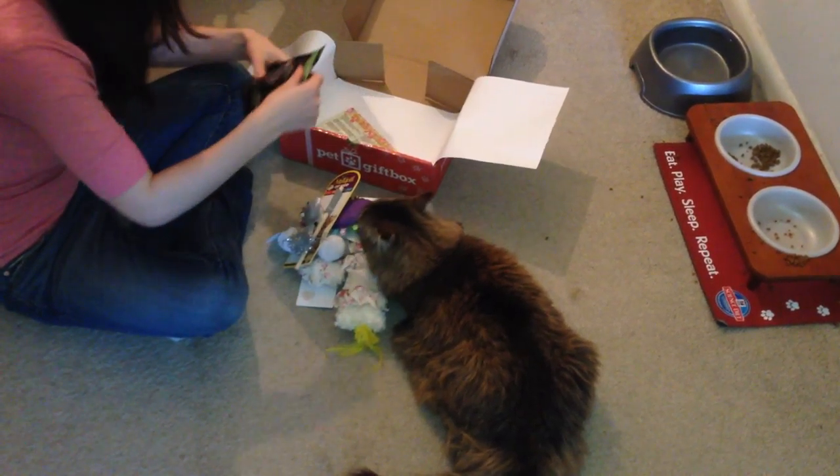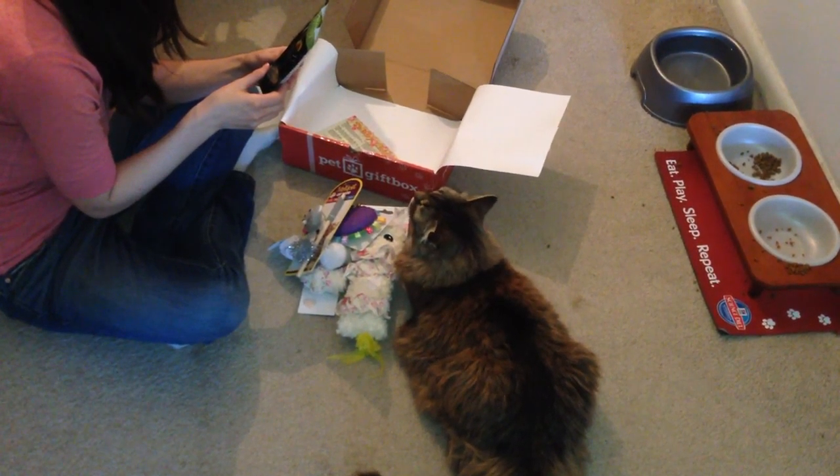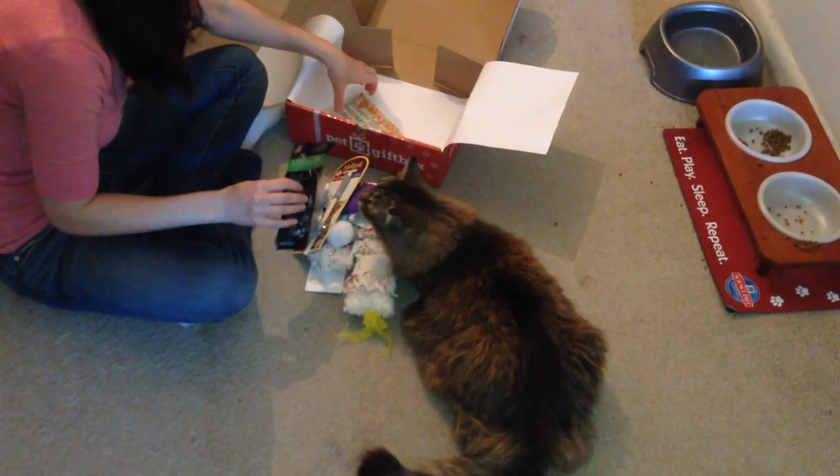And the last thing in the box — these are treats and they're whitefish formula flavor, from the brand Meowatons. So she'll like those. We love getting treats in the box.